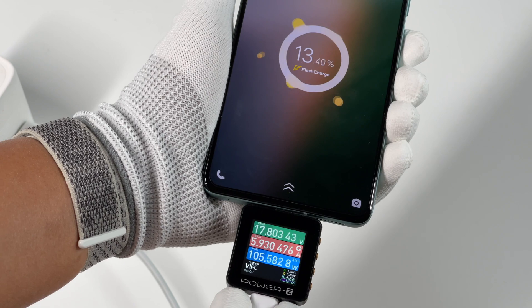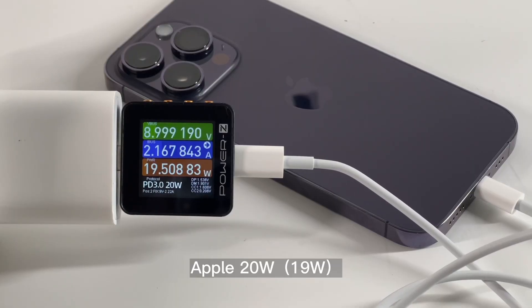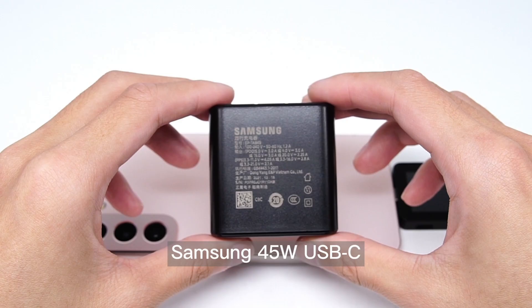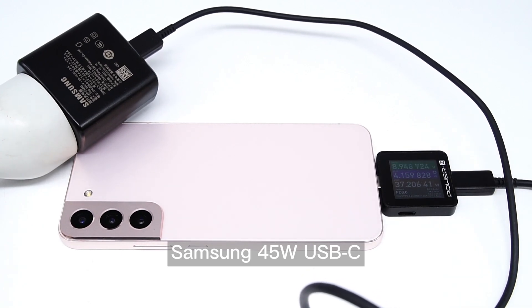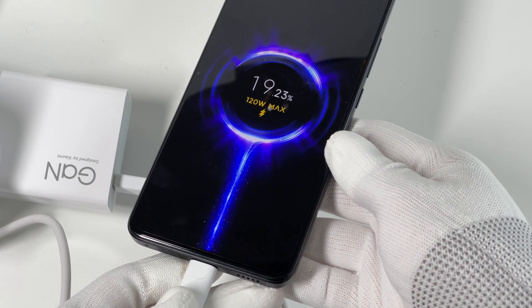That covers all the differences between single cell batteries and dual cell batteries. The energy density of single cell batteries is higher, and the fast charging performance of dual cell batteries is better. Both solutions cannot completely replace each other, so we don't have to worry about which kind of battery is inside your phone. The ultimate goal will always be long battery life, fast charging, and a better user experience.